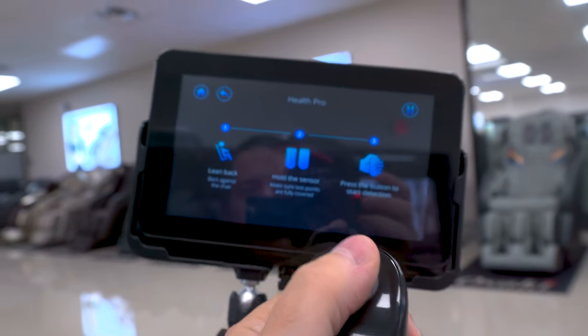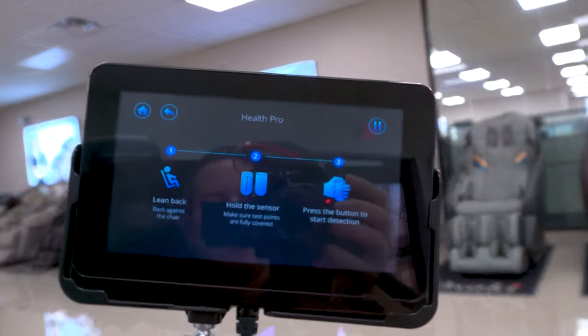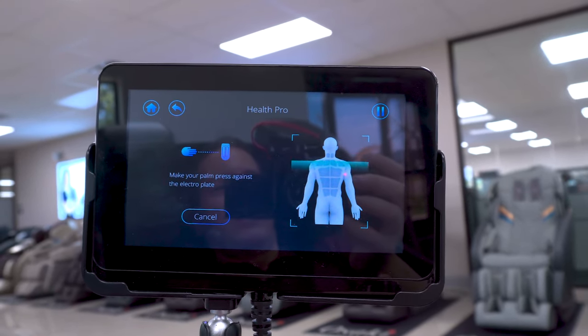Now comes the part where I hold the sensor — it's telling me to do so. You can see I'm just holding on to it here, and now it's going to scan my back. We'll hit start to begin detection. This thing is really a whole other level.